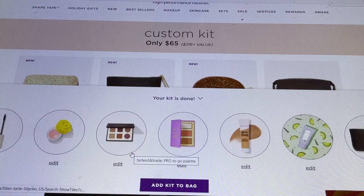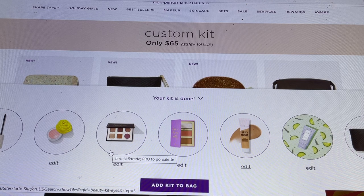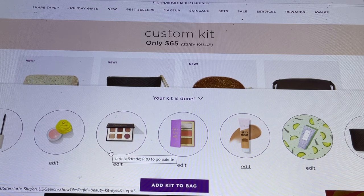So that's everything — they show you every single item in your kit. You have a mascara, a lip product, an eyeshadow palette, face powders, a foundation, a cleanser or treatment, and a bag. It is the best deal — seven products for $65 including shipping. I think this is one of the best deals they do, and they only do it twice a year, so I wanted to make sure you guys know about it.